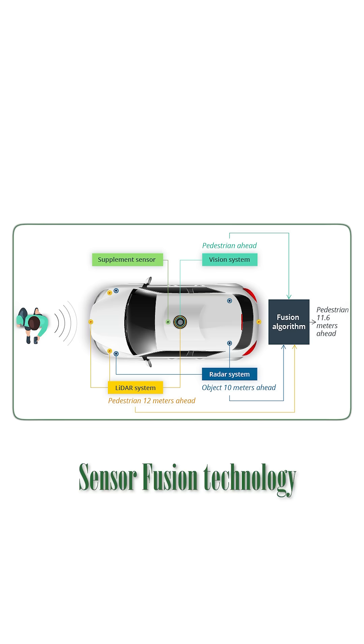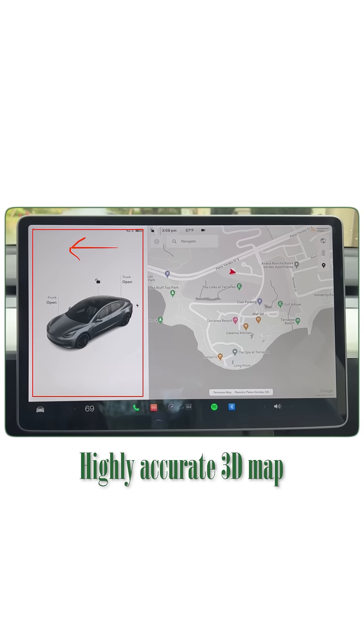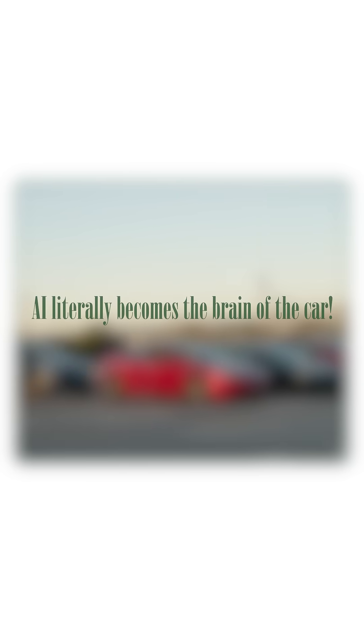Sensor fusion technology combines sensor data into a single accurate 3D map — that's why the car outperforms a human driver. It can absorb, analyze, predict, and act on situations. AI literally becomes the brain of the car.